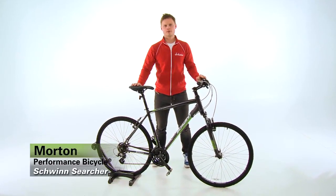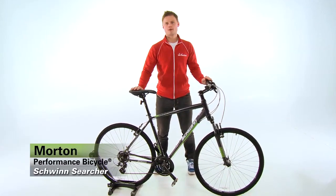Hi, I'm Morten Christensen from Schwinn Bicycles. I'm here at Performance today to tell you about some of our great bicycles.